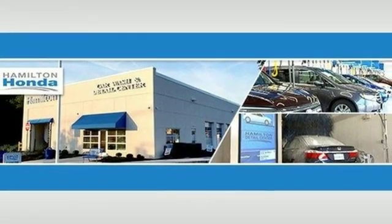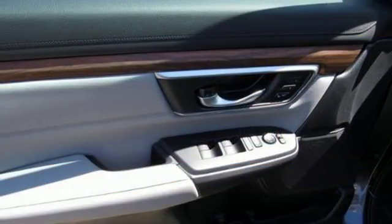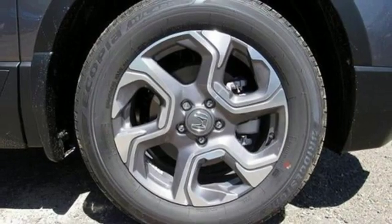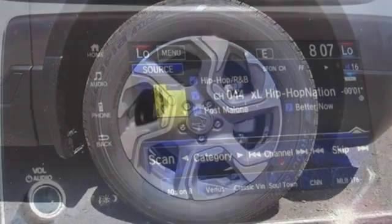Driver memory seats, intercooled turbo inline four-cylinder engine, express open and close sliding and tilting sunroof, gas pressurized shocks, and power heated mirrors.